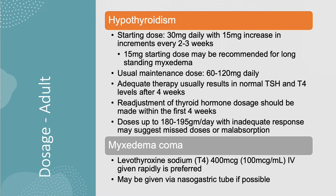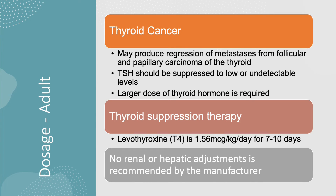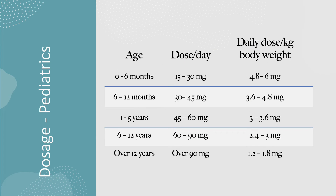In myxedema coma, it is preferred that the patient is given IV levothyroxine, but the tablet can be crushed and given via nasogastric tube if possible. Other indications for adult patients are listed here. However, a specific dose was not listed in the manufacturer's prescribing information, and there is no renal or hepatic adjustment recommended by the manufacturer. The manufacturer recommends dosing pediatric patients as listed in the chart. Treatment should be initiated at full dose as soon as the diagnosis is made in infants with congenital hypothyroidism.